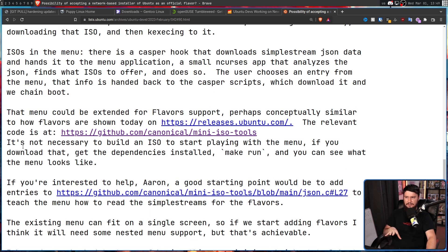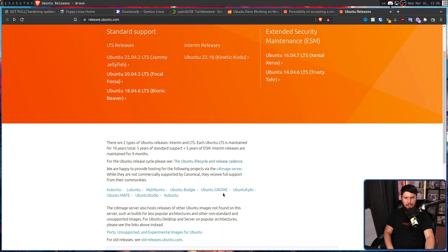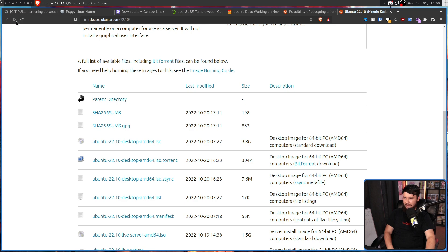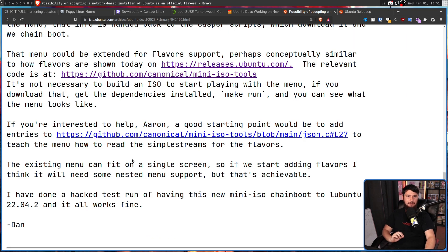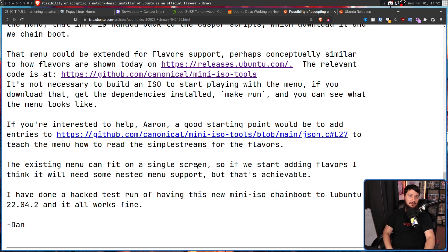That menu, as it currently stands, was not going to be supporting every flavor out there, but it could be extended to do that — perhaps conceptually similar to how flavors are shown today. The only problem with adding flavors is the existing menu can fit on a single screen. So if we start adding flavors, it will need some sort of nested menu support, but that's achievable. A test run was done of having this new mini ISO chain boot to Lubuntu 22.04.2, and it all works fine.